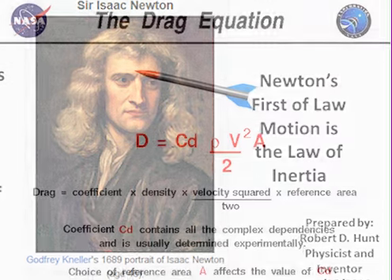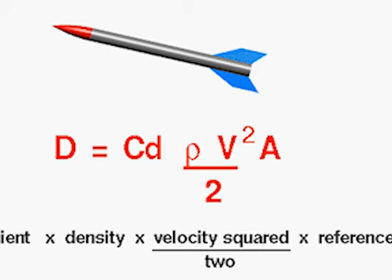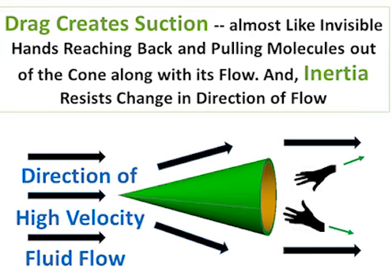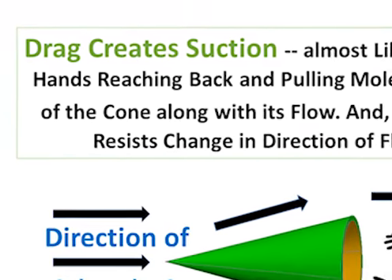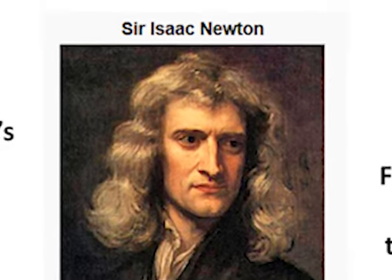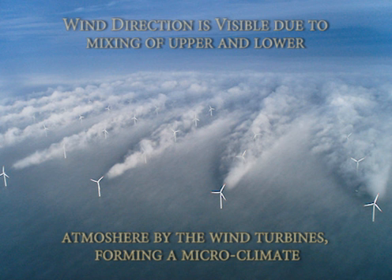I recently discovered that drag that increases exponentially by the square of the velocity is the true cause of negative pressure. The HAVV optimizes the use of induced drag to create a powerful suction. Newton's original 1687 concept of fluid flow was that the pressure of a flowing fluid, such as wind or water,